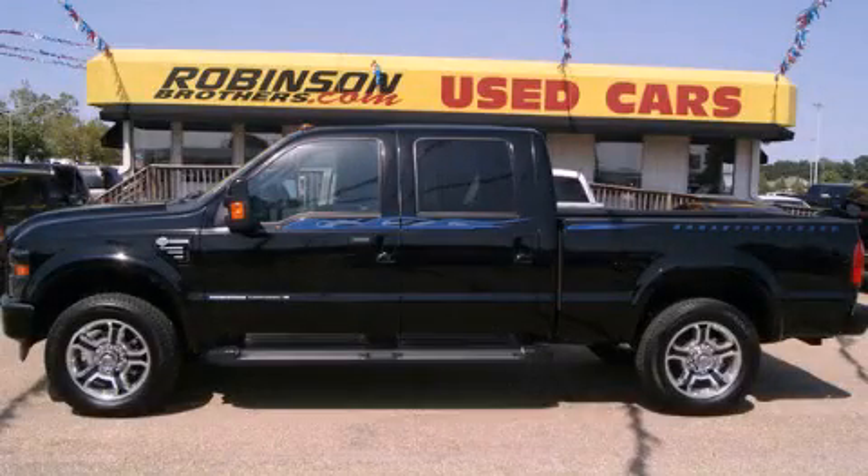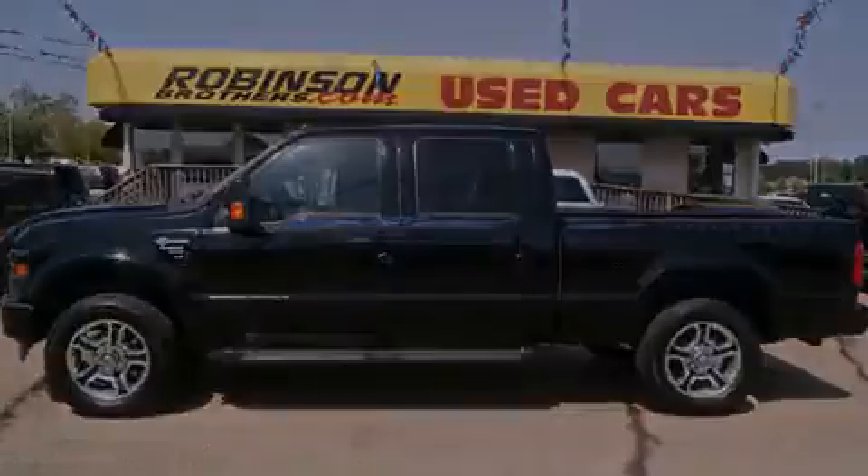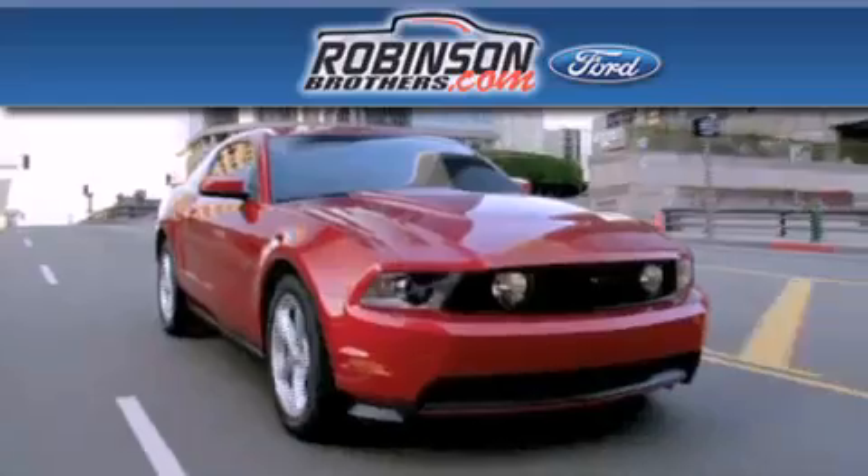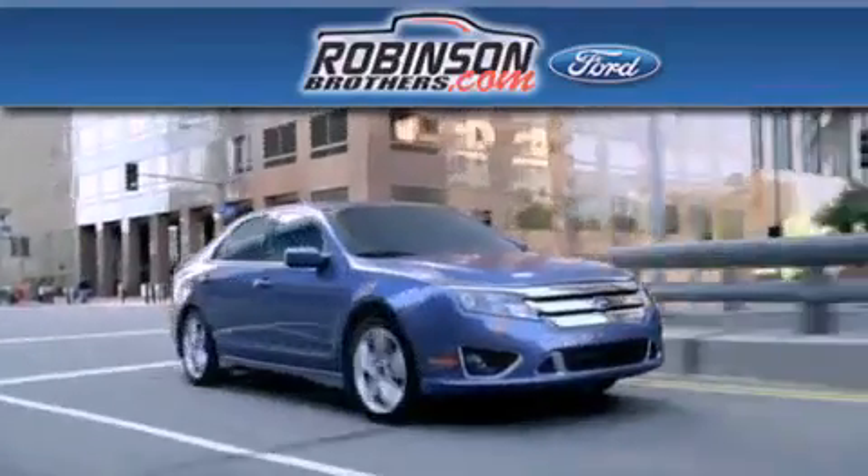Please call us today for more information on this great vehicle. Thank you for shopping at Robinson Brothers Ford, located at 11455 Airline Highway in Baton Rouge.